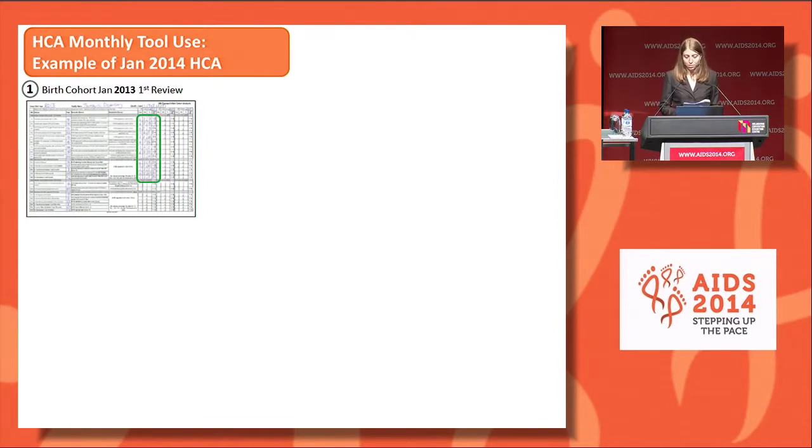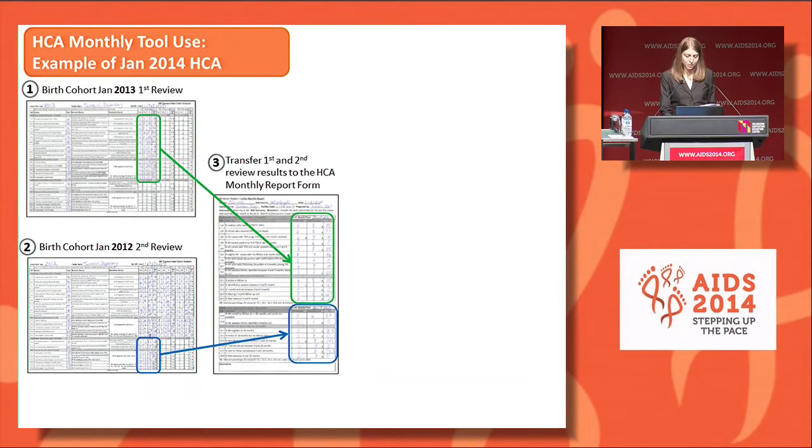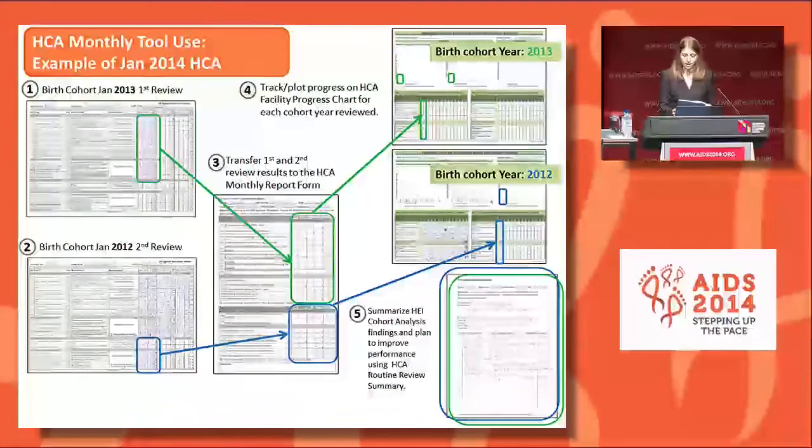Here we show an example of HCA tool use for the report generated in January 2014. We begin with the HCA summary sheet for the 2013 birth cohort to conduct the first review for the January 2013 cohort, as they would have attained 12 months by January 2014—marked in green. The second review for this cohort will be done in January 2015. Then we use the 2012 birth cohort summary sheet to conduct the second review for the January 2012 cohort, as they would have attained 24 months in January 2014—marked in blue. We fill the monthly report form for upward reporting, track performance on facility progress wall charts, and summarize findings and action items to improve performance using relevant quality improvement tools.